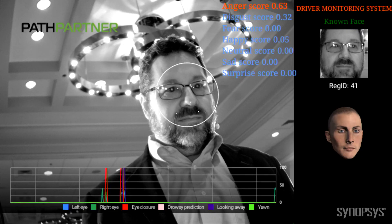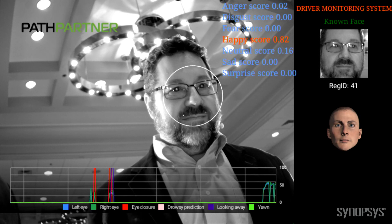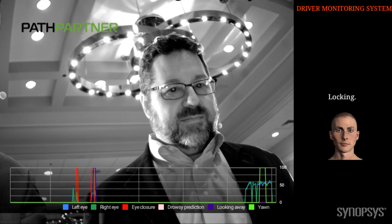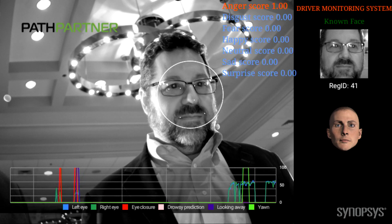So let's have a look at the demo. Your face is actually locked on. What you see here are the landmarks of your face — the two eyes, nose, and mouth. And what you see here is the left eye height and the right eye height, which is plotted over a time series.